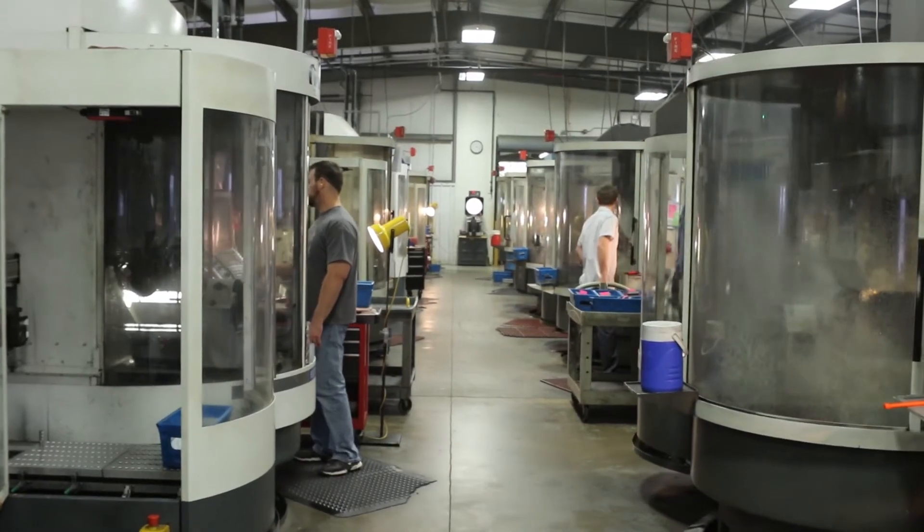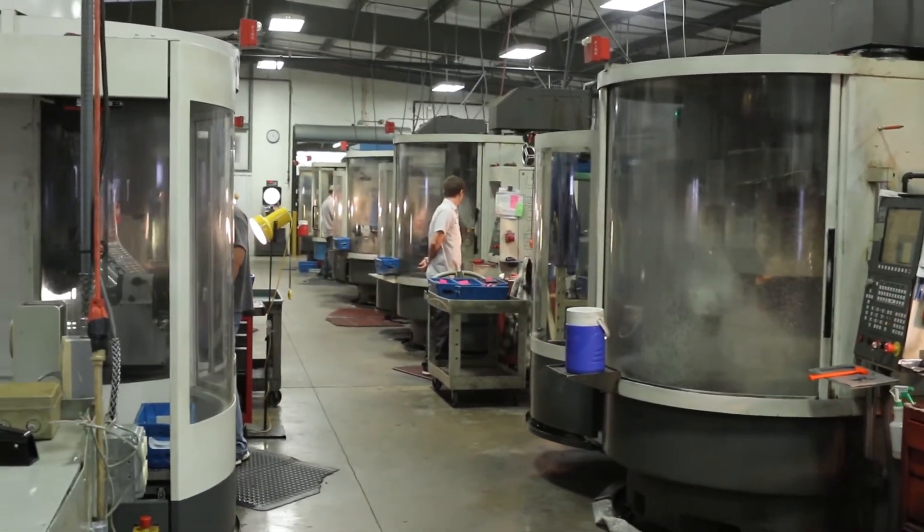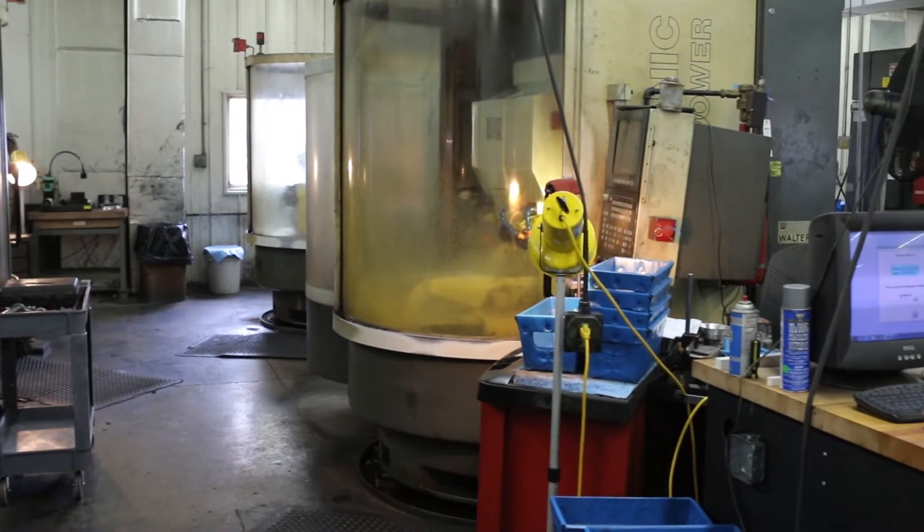Boyzard Tool was started in 1966 by my grandfather. Then my father purchased it from him, moved it into a building that was next to our home, then he moved it to our current facility in 1989, which has been added on to five times.